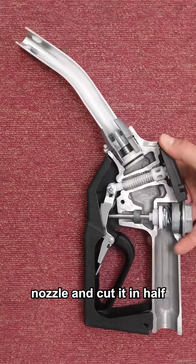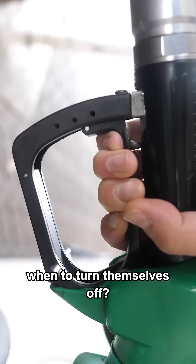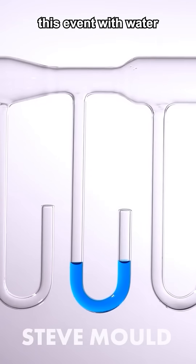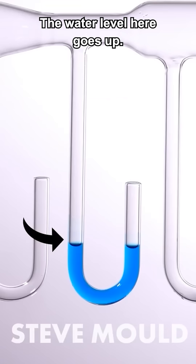I bought a petrol pump nozzle and cut it in half because I want to answer: how do these things know when to turn themselves off? Look what happens when I partially fill this U-bend with water and then blow through the tube — the water level here goes up.